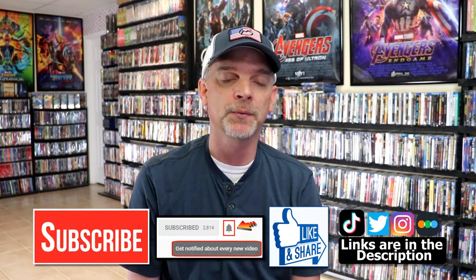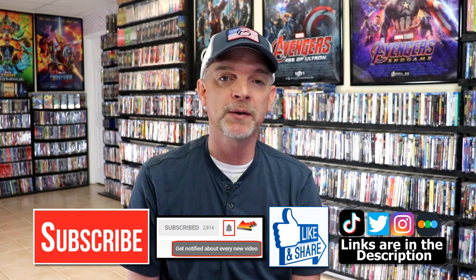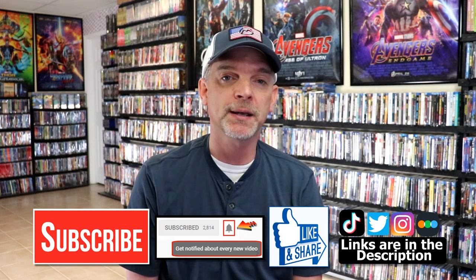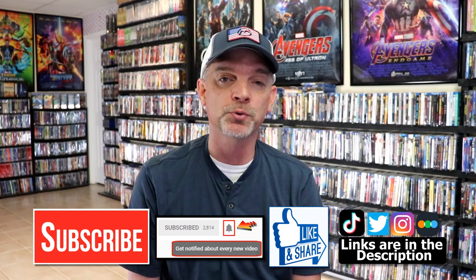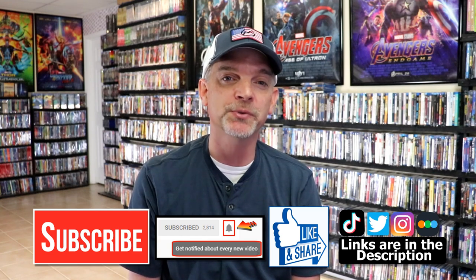So those are the titles I've added to the collection from the Kino Lorber sale. Hopefully you were able to participate in the sale — I'd really love to know what you picked up, so please leave me a comment below. Let me know the titles you were able to pick up and what you think of the titles I got, because I really enjoy reading your comments. If you like what you saw here today, please give it a thumbs up and share the video. If you haven't subscribed, I'd really appreciate it — and please remember to hit that notification bell so you can be notified every time I upload. You can also find me on Instagram, TikTok, and Twitter, and on Letterboxd if you'd like to find out what I've been watching. Links are below. Thanks for watching and we'll see you next time.